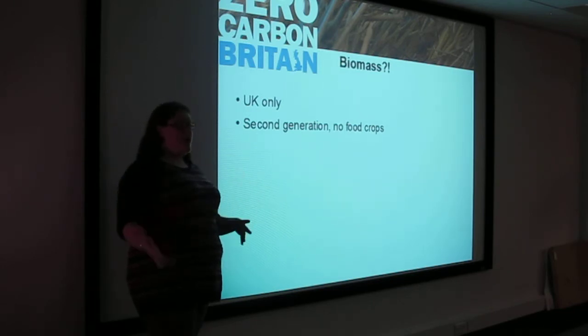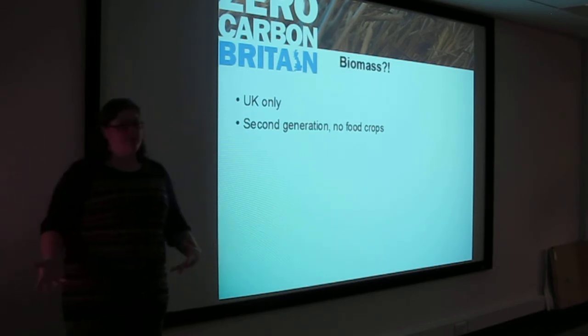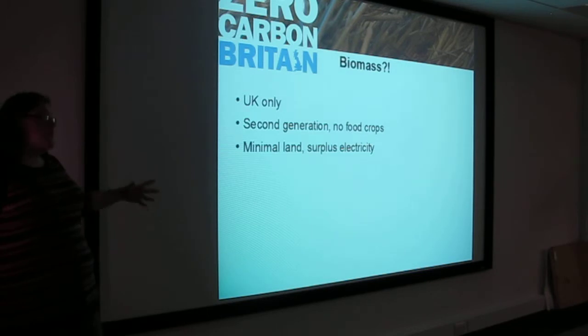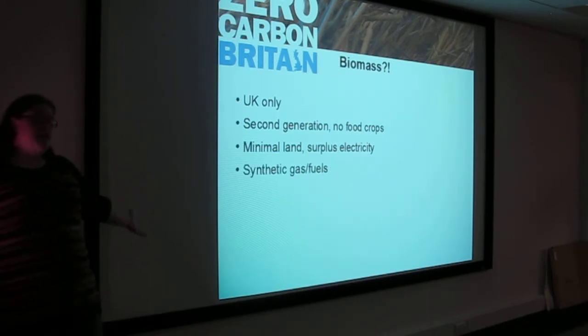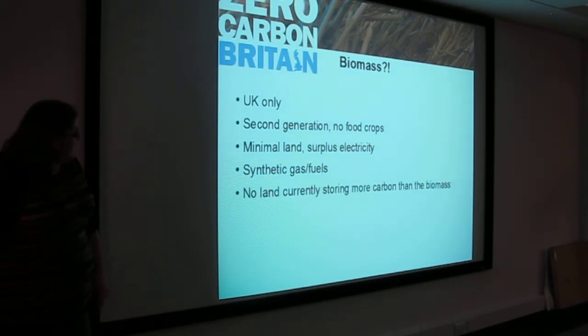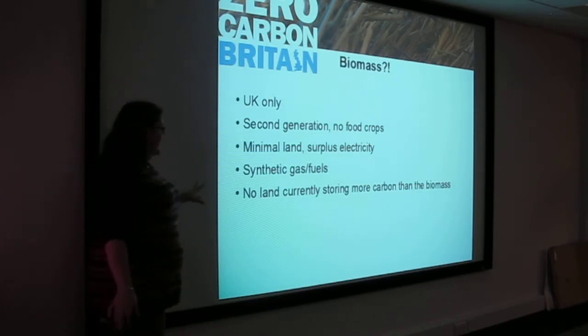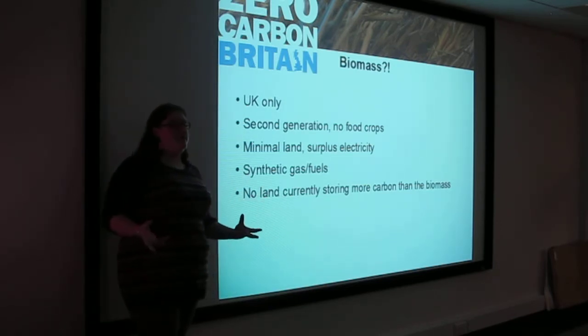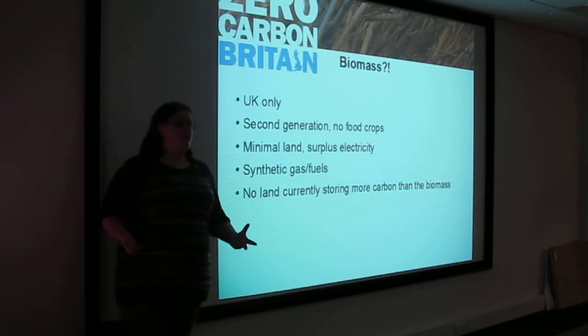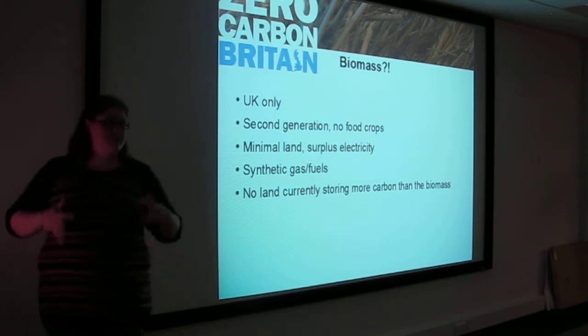We're not taking away from where we would grow our food in order to create fuel. We have surplus electricity but minimal land, and we need to think carefully about how we manage that. With this minimal land and the surplus electricity, we want to be able to create synthetic gas and fuels. Another rule we have is that if there's a beautiful old forest capturing carbon wonderfully, there's no point in getting rid of that to grow short-rotation coppice.